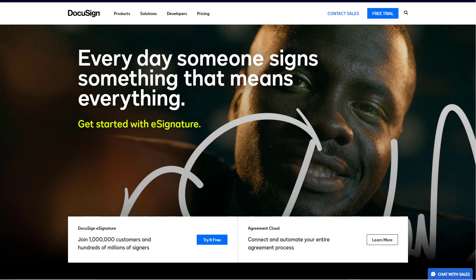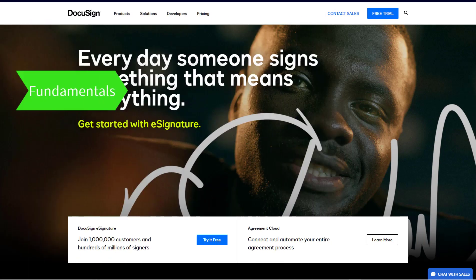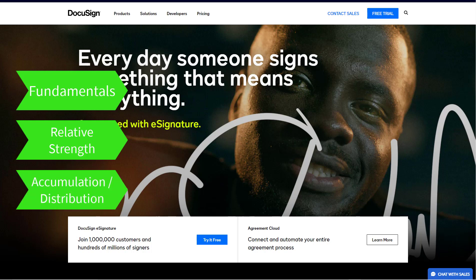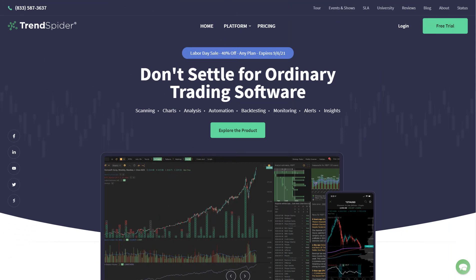Today's stock analysis is going to be DocuSign, ticker symbol DOCU, NASDAQ listed stock. We're going to talk about the fundamentals of the stock, the strength of the stock relative to its peer group, whether or not the stock is under accumulation or distribution, and then we'll finish with a detailed analysis of the chart of DocuSign.